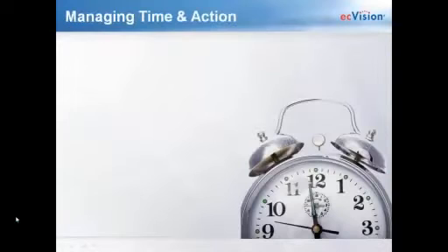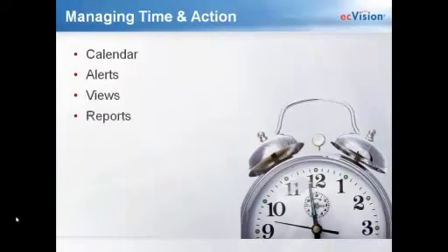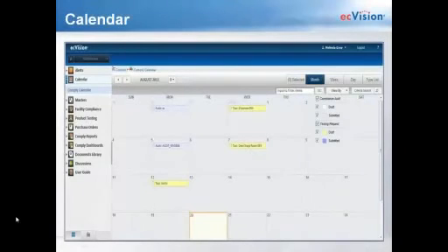Now we're going to move on to the time and action tools, which is kind of the sexiest portion of our application. Your time and action tools include a calendar, alerts, views, and reports. Before I worked with EC Vision, I was in the home textile industry for over a decade with spreadsheet after spreadsheet of product testing, facility compliance, and purchase orders. When I saw these tools, I thought they would have helped my job 100% better. Your calendar gives you a singular view of the status of all your tests and audit requests in one screenshot. You can view each request in draft or submitted status by month, week, or day, and the stages are color-coded. For example, a test report in the draft phase created on August 7th will populate the calendar and change color when submitted.